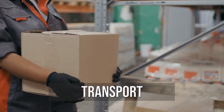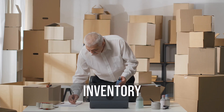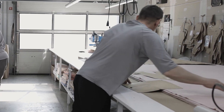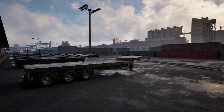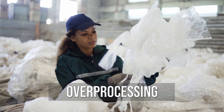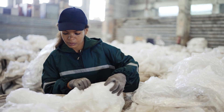To Lean, waste comes in many forms, such as Transport — the movement of materials that doesn't add any value. Or Inventory — holding excess material that isn't required for the current project. Then there's Motion — extra steps taken due to inefficient workspace layouts. And, of course, Waiting — periods of inactivity while the work is delayed. There's also Overproduction — producing more than is immediately needed. And Overprocessing — reworking things, extra processing, or unnecessary steps that don't add value.